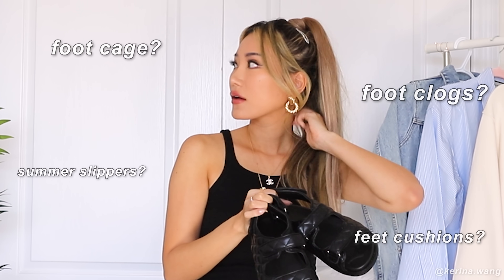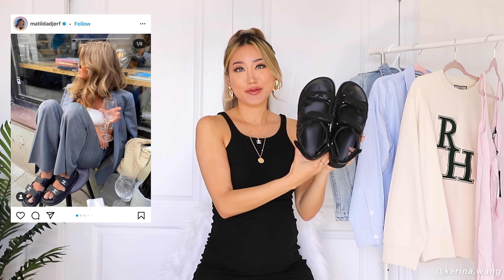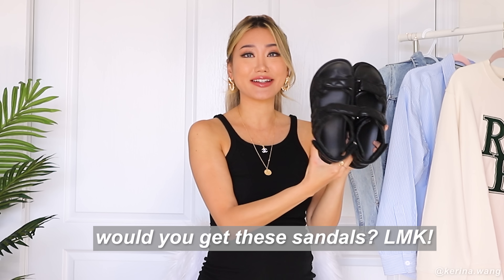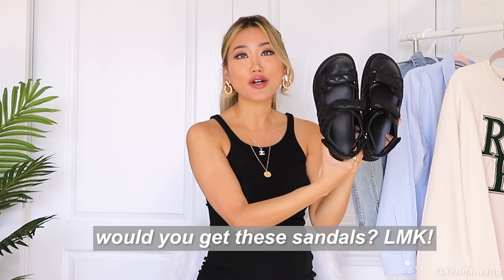Sometimes I would go for something like this — padded sandals. These padded sandals are dividing the internet right now because they are a Chanel dupe, but at the same time a lot of people are saying they're hella ugly. So you either belong in one group or another. I would like to know which group you belong to — leave me a comment down below. Would you ever buy these? What would you pair them with? Let me know.